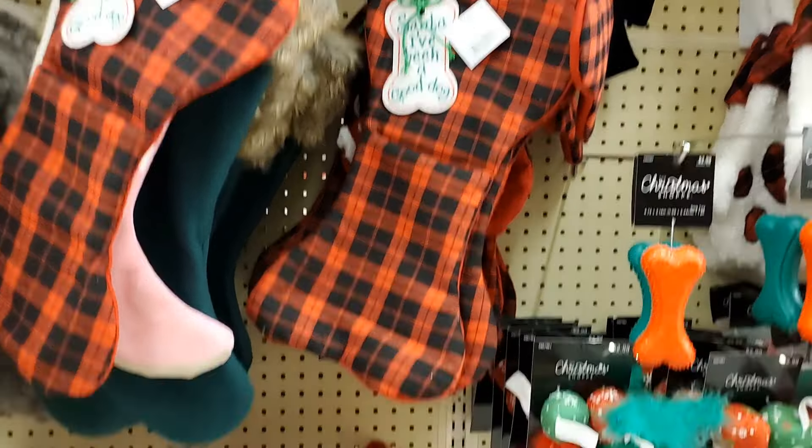This deer is absolutely gorgeous — I think it is just beautiful. It is $49.99 — look at the detail on that, so pretty. These trees — you have the bottle brush ones at $8.99 for that snowy-looking one. This furry one is very pretty at $7.99. And look at these lanterns — aren't those beautiful? The larger lantern is $32.99 and the smaller is $22.99, and they are on sale. Look at this guy — isn't he cute? That's $47.99.